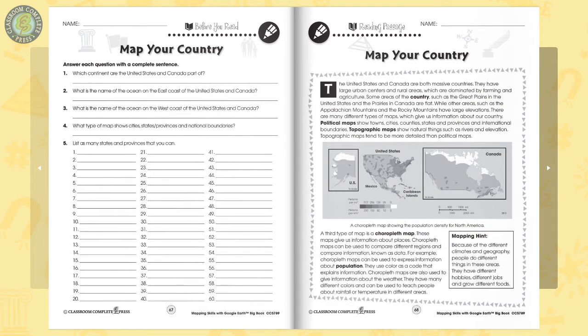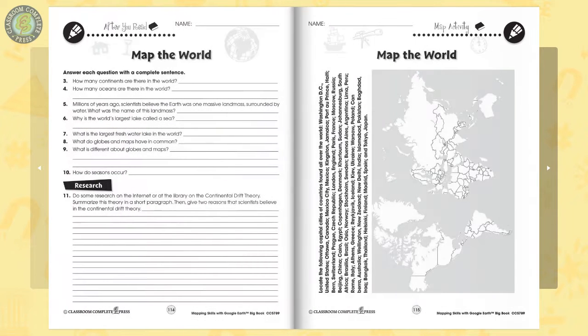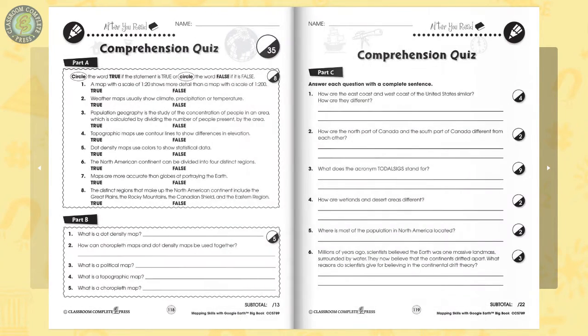In each book, there are dedicated chapters on your country, continent, and the world. Each book progresses from the last, providing a gradual learning experience for your students. Crossword and word search puzzles follow, then three-part comprehension quizzes.